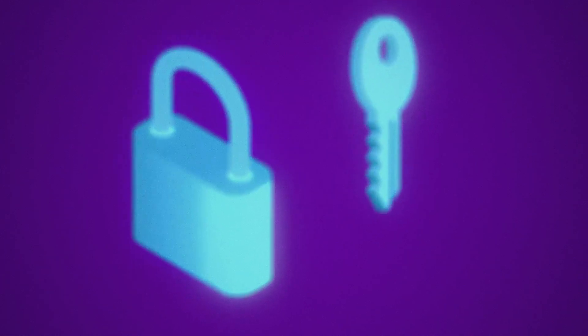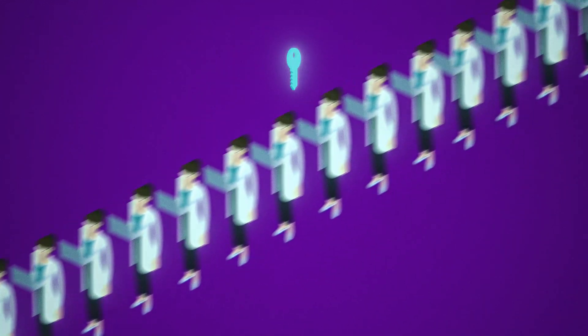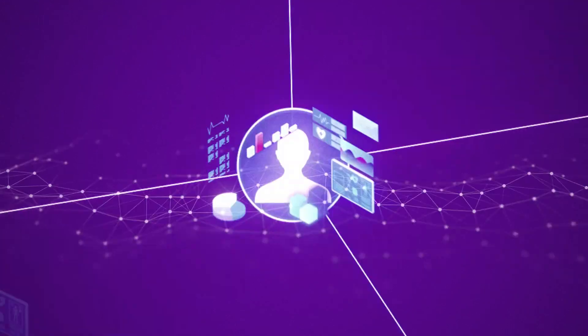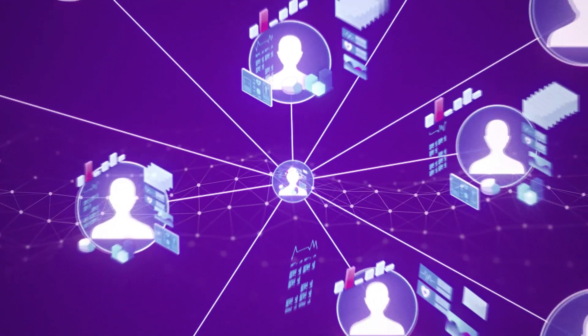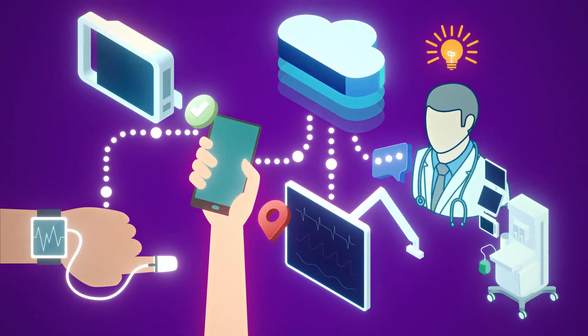What if there were less data privacy concerns because ID management processes were easily integrated to ensure the right access was given to the right person? And what if big data, analytics, and artificial intelligence became a reality, bringing breakthrough innovation to patient monitoring and clinical insights?